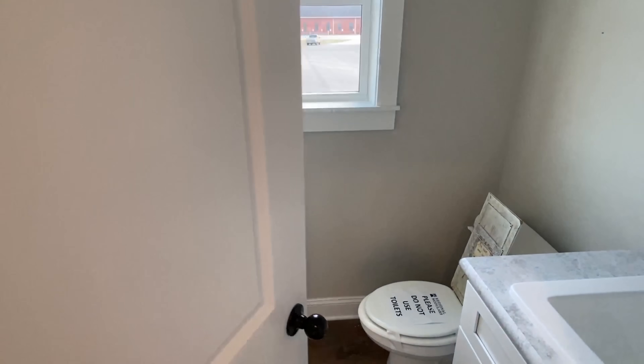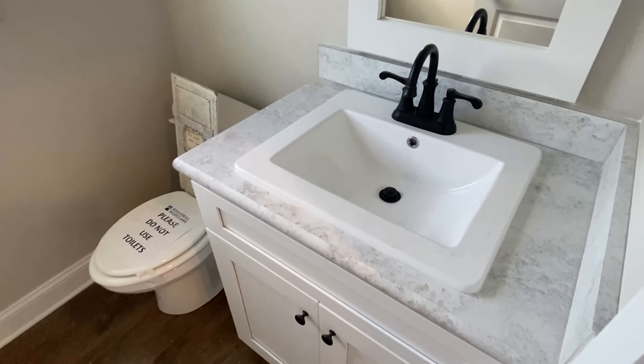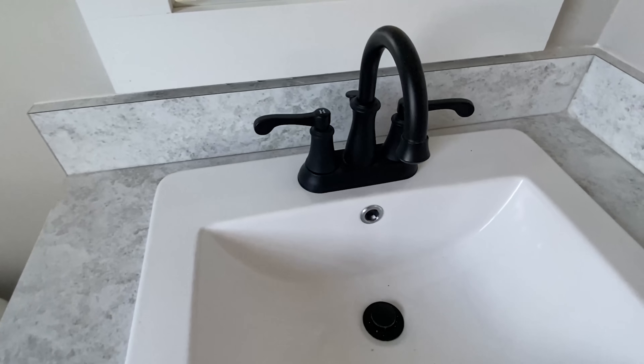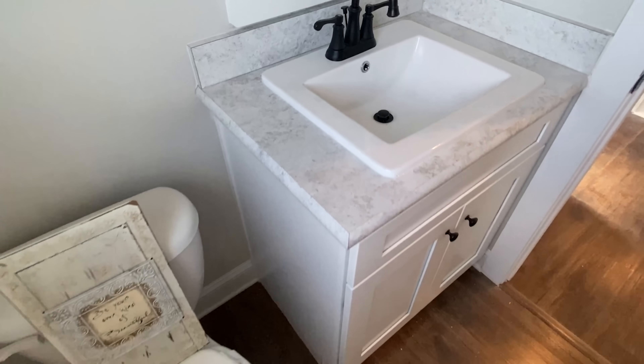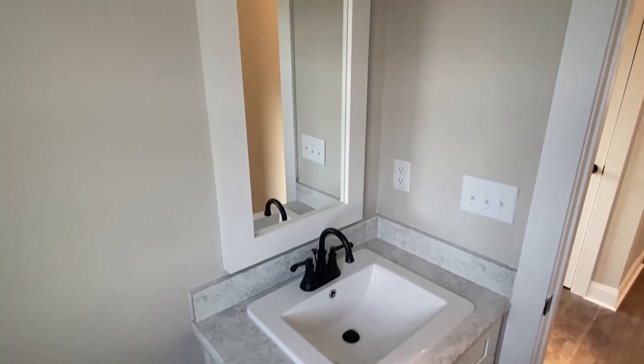Here is a half bath — check it out. This home has two and a half baths total. We've got the square sinks and I love these faucets; you're going to see more of these throughout the home.